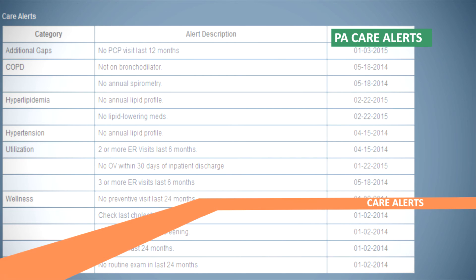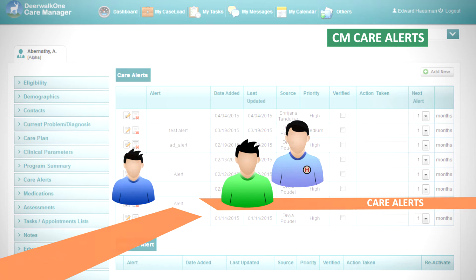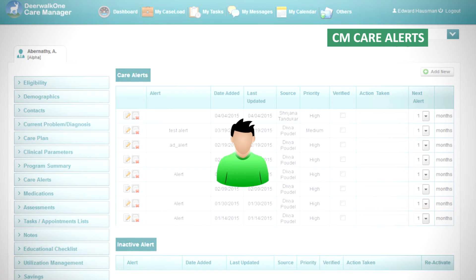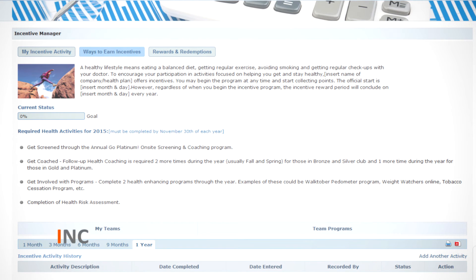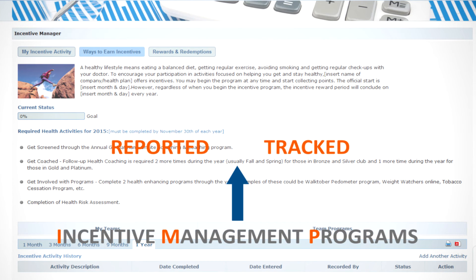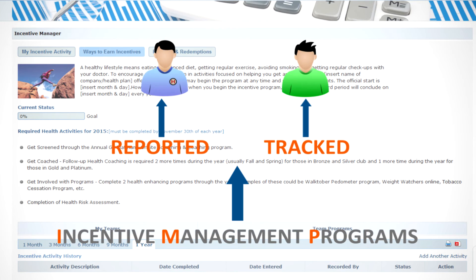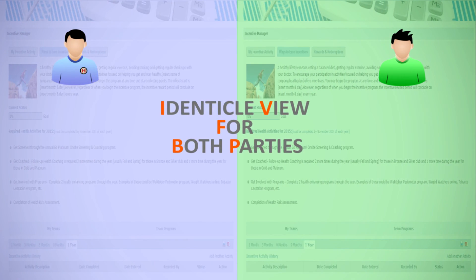Gaps in care identified in plan analytics are automatically alerted to the health coach in care manager, as well as to the member in the health portal. Because of the live feedback between the two applications, an identical 360-degree view of the member is always available in plan analytics and care manager. In health portal, unlimited incentive management programs can be reported and tracked simultaneously to the care manager and the member. Both parties see identical views of the information.